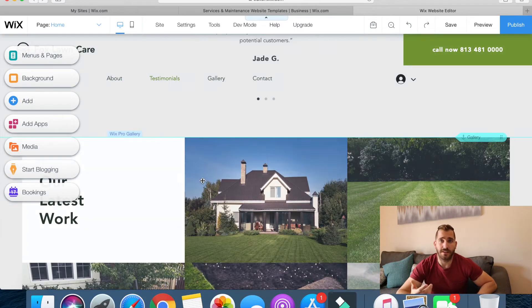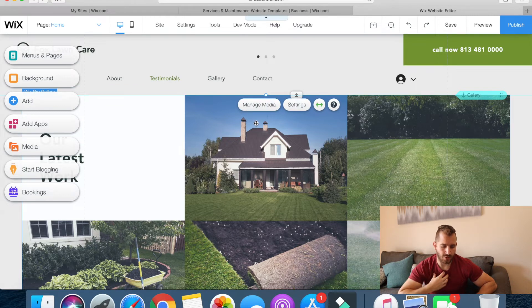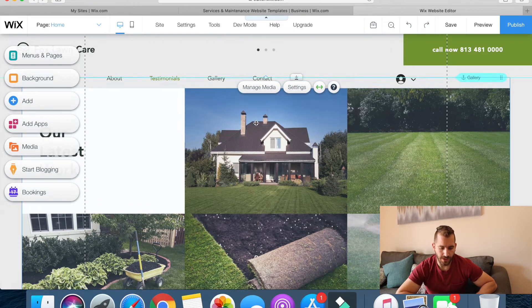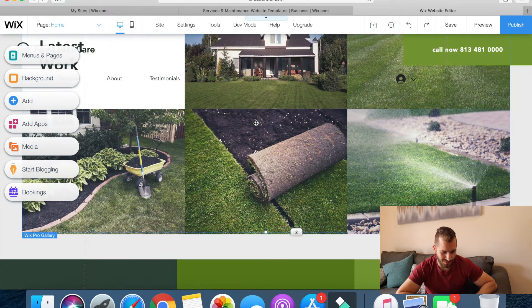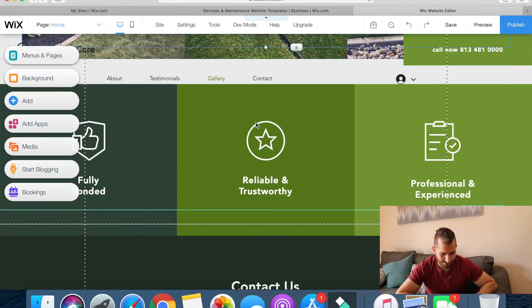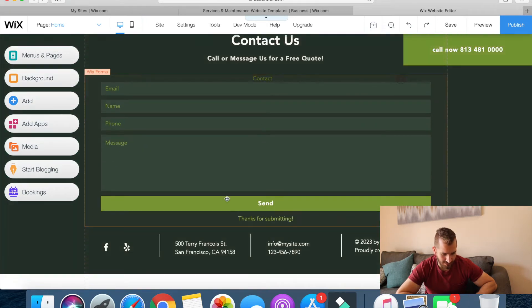So far the website — the theme that they have — I wouldn't change anything about it, maybe just right here, this homes section. I would put my actual lawns that I've done, the real ones. I would obviously take the placeholder images off, but everything else seems pretty easy.